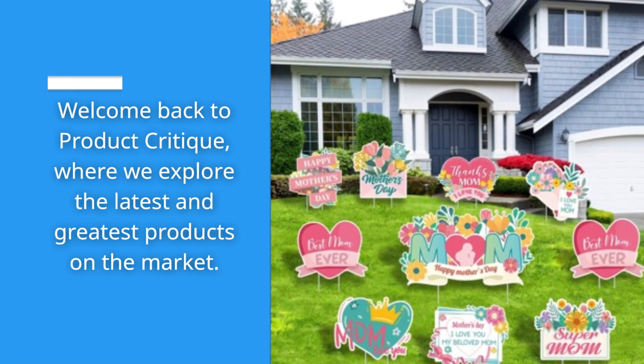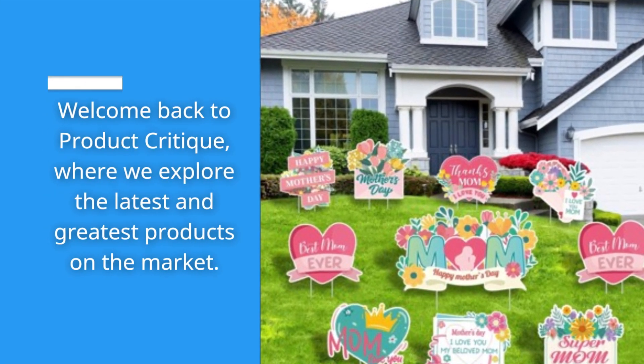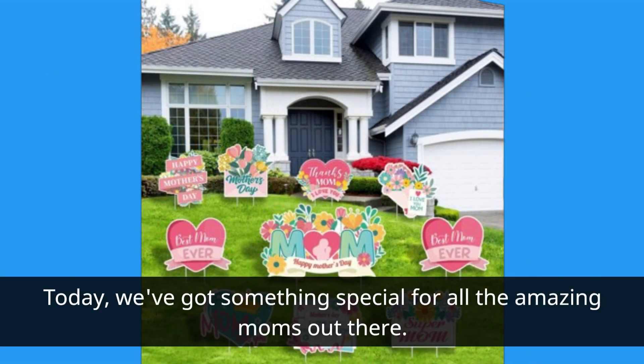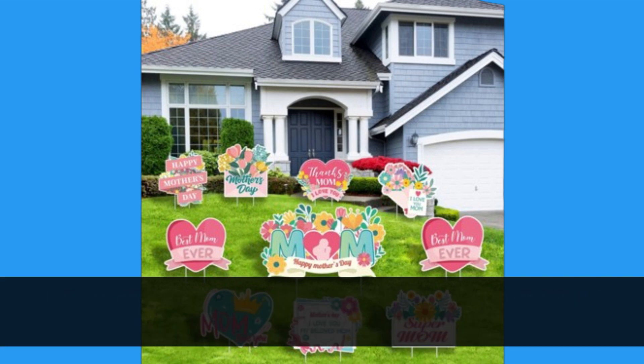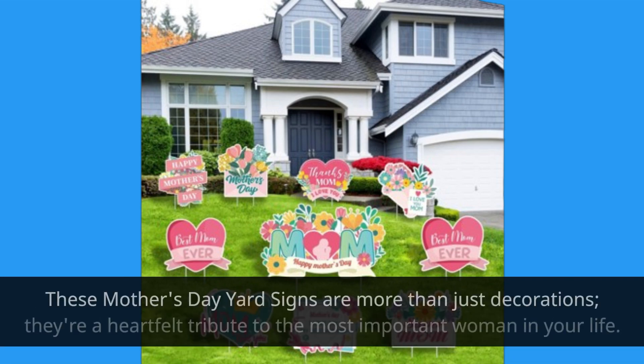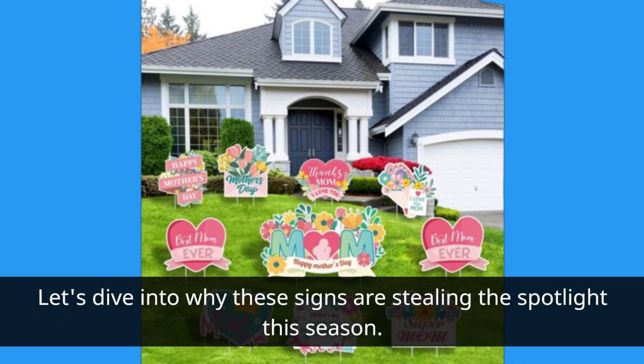Welcome back to Product Critique, where we explore the latest and greatest products on the market. Today, we've got something special for all the amazing moms out there. If you're looking to make this Mother's Day truly memorable, we found the perfect solution: the best mom yard sign. These Mother's Day yard signs are more than just decorations — they're a heartfelt tribute to the most important woman in your life. Let's dive into why these signs are stealing the spotlight this season.